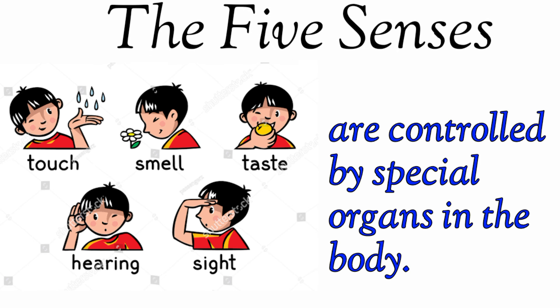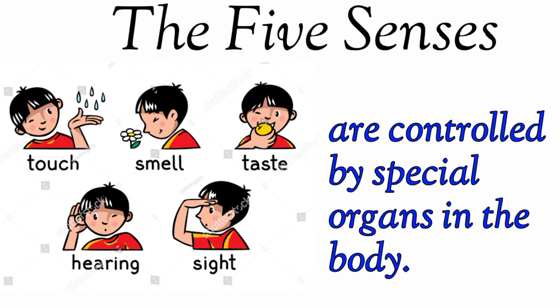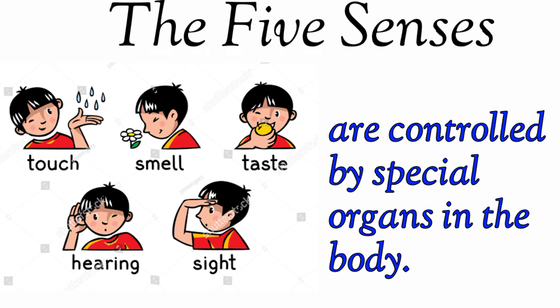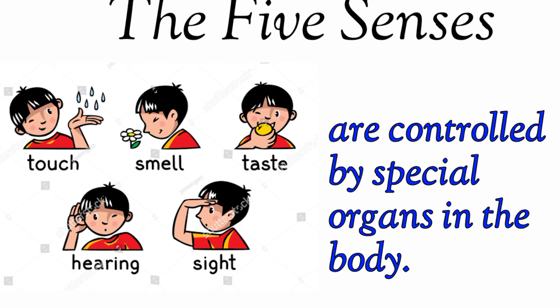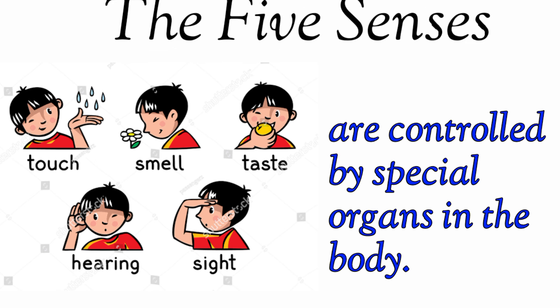Now kids, there are some special senses we all have. They are five in number. They include the sense of touch, smell, taste, hearing, and sight, and they are controlled by special organs in the body. Let's take a look at them.